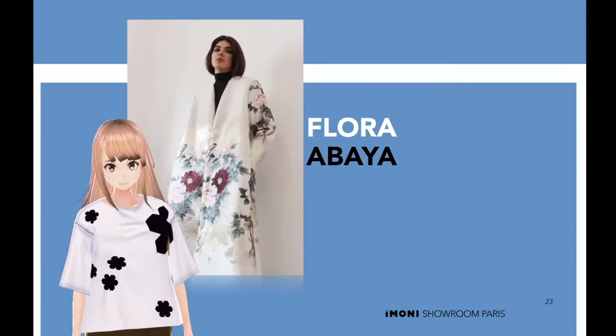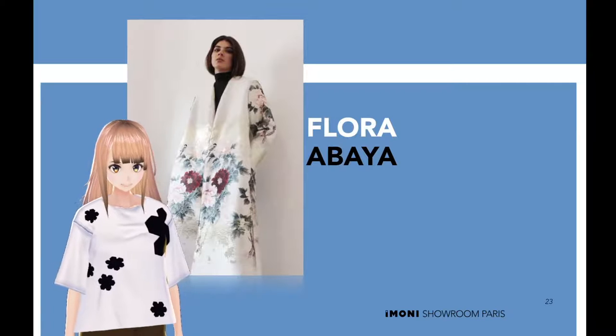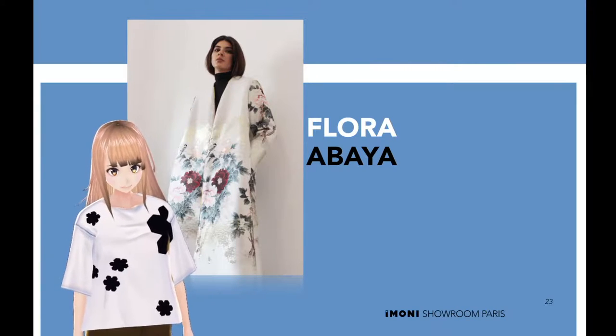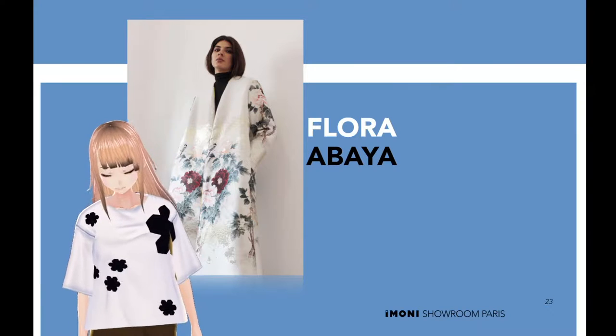Flora Abaya. The Flora Abaya is the chic one. You'll be catching the light and everyone's attention in this flora embroidered Abaya.